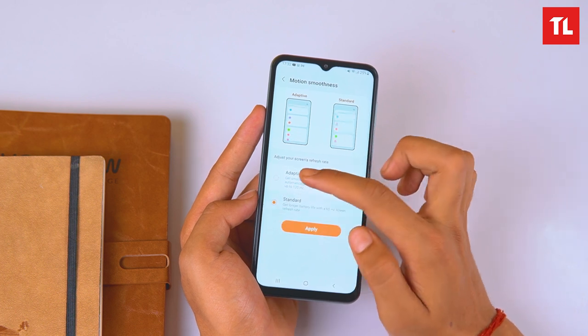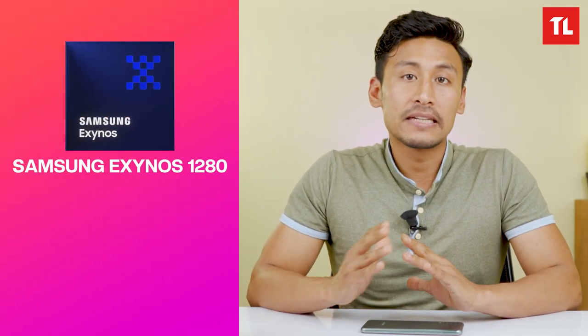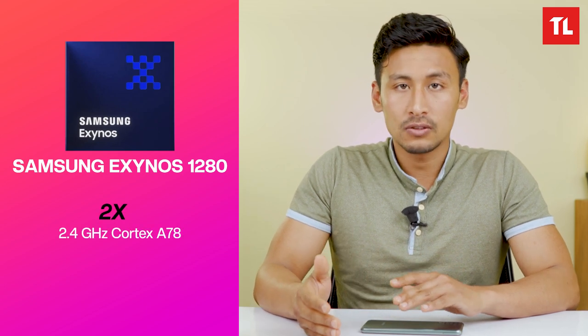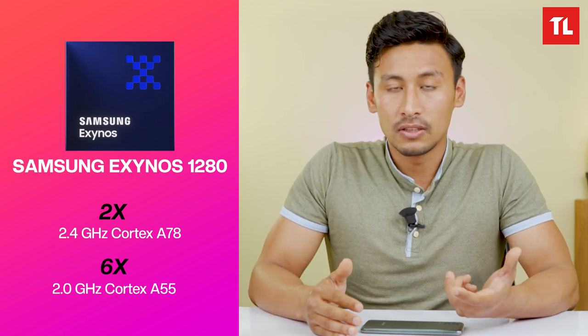The phone comes in 6GB/128GB and 8GB/128GB variants. It is powered by the Exynos 1280 chipset, featuring Cortex-A78 cores at 2.4GHz and Cortex-A55 efficiency cores at 2GHz, along with a Mali G68 GPU.